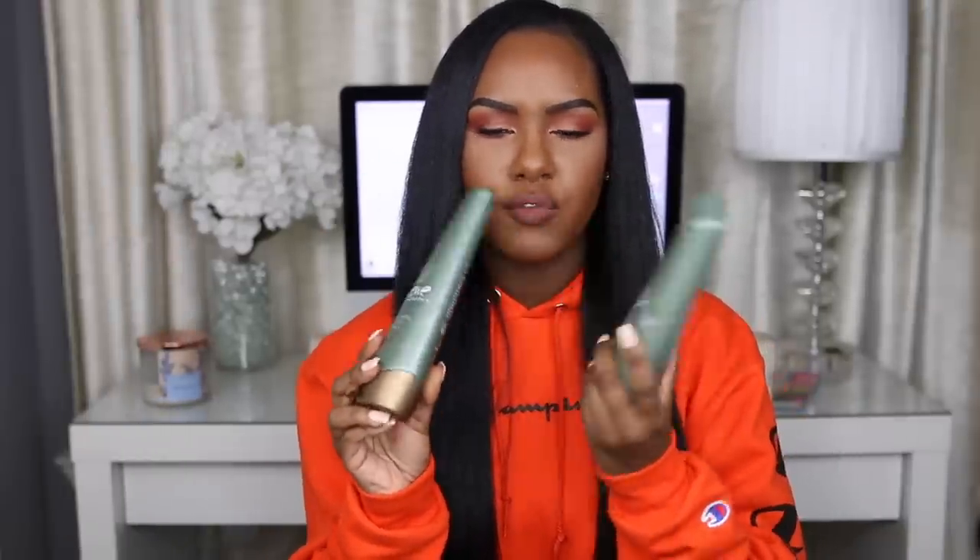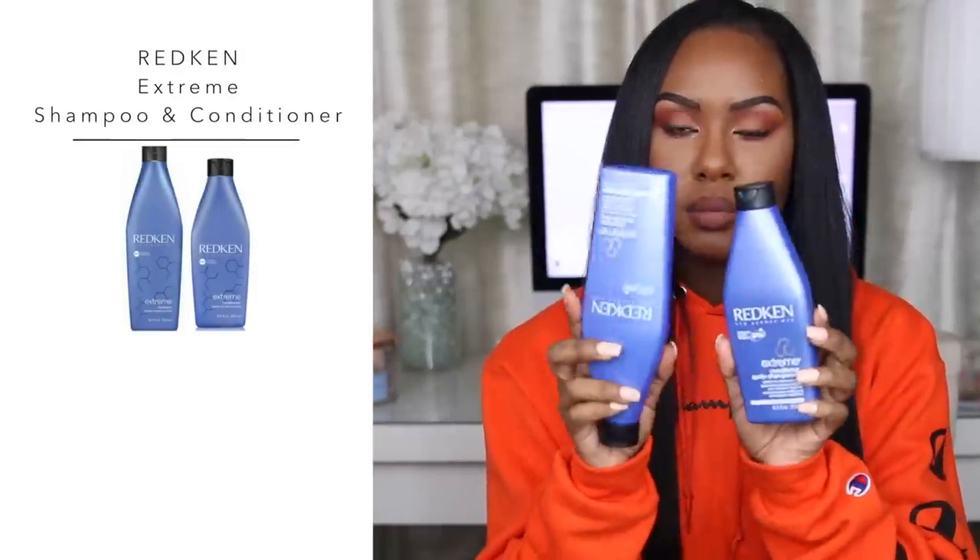I use different shampoos and conditioners in rotation so my hair doesn't get used to one set. I've also been really liking the Agave Healing Oil smoothing shampoo and conditioner — they smell amazing and make your hair super shiny. I got these from Sephora. The other set in rotation is the Redken Extreme line — the blue line. This is for distressed hair; it helps with breakage and has interlocked protein to keep hair strong and less prone to breakage.